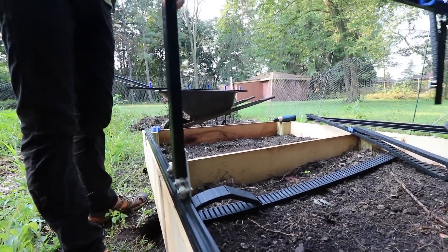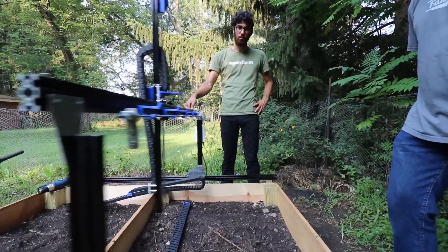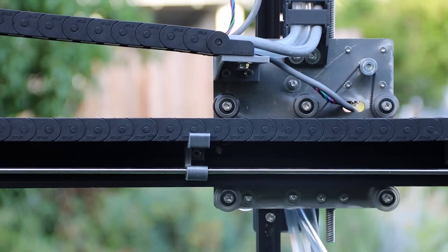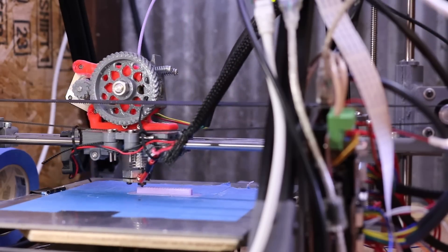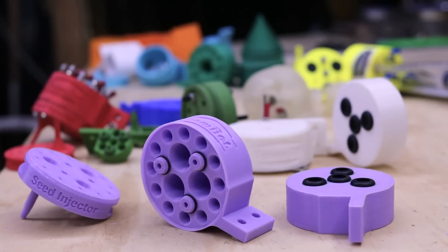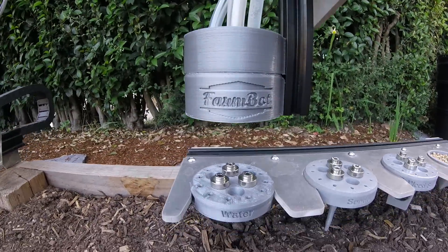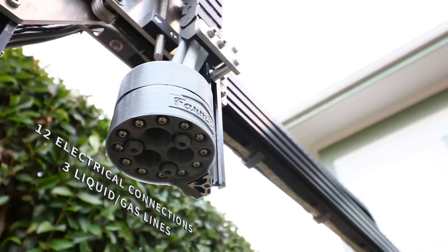FarmBot's hardware is designed for easy assembly and modification. With the included tools, you will assemble FarmBot to a size that suits your needs, and because everything is made from corrosion resistant aluminum, stainless steel, and 3D printed plastic, your FarmBot will work for years out in the elements. We spent months prototyping the universal tool mounting system, allowing FarmBot to automatically switch tools for the task at hand. It provides 12 electrical connections and 3 liquid or gas lines.